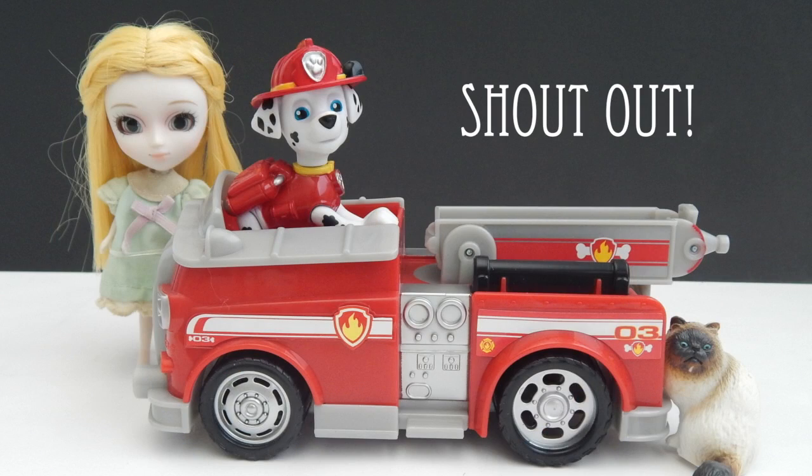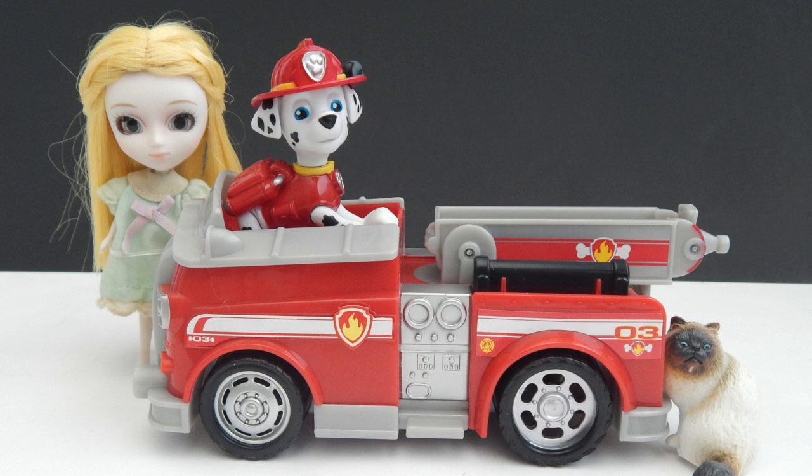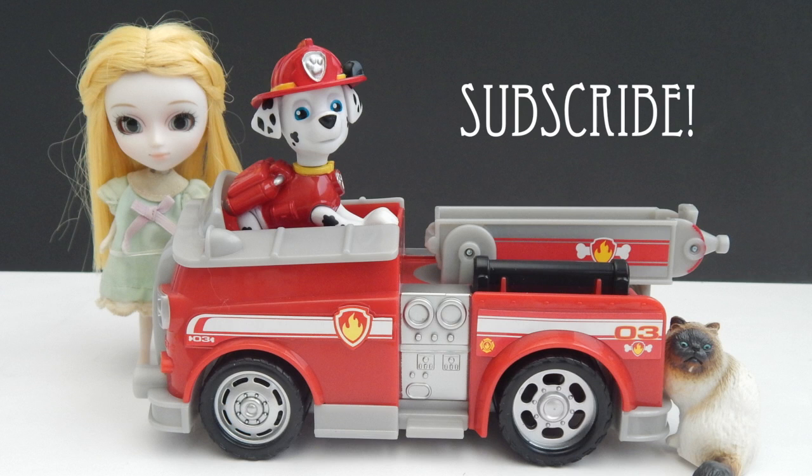It's shout out time! Today's shout out goes to Cherry Heart. Thank you so much for watching my videos, Cherry — I see you commenting all the time. Thanks guys for watching. Don't forget to subscribe and I'll see you next time.